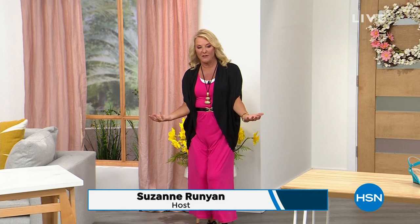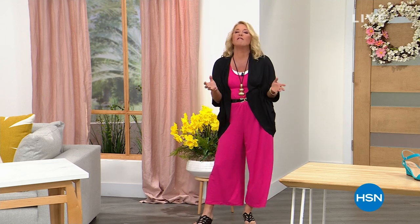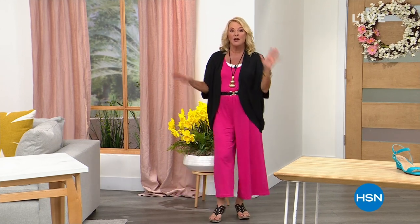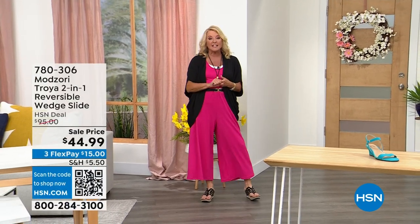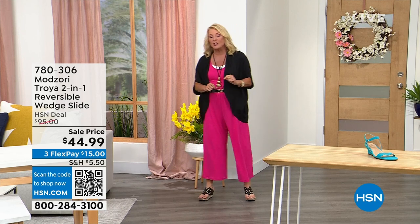Hey guys, we have such an amazing afternoon slash evening for you. It's part of our customer appreciation month — we appreciate, we're grateful for you, we love you every single day, every month. But this month we go that little extra distance to say thank you. In this hour it's all about getting ready for spring and summer shoes — I have the cutest lineups from the best brands in the world.